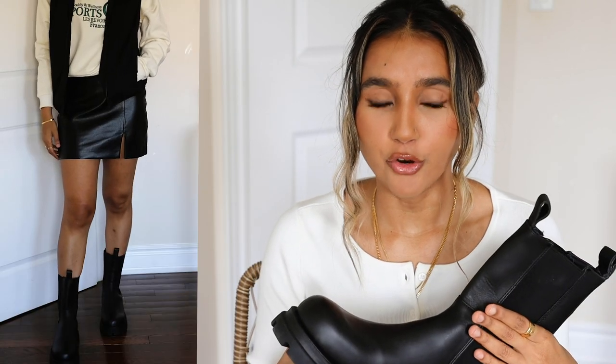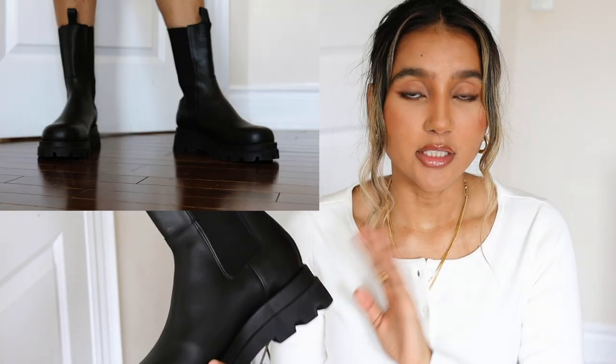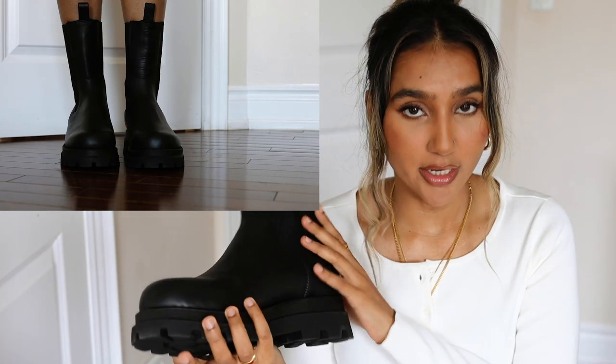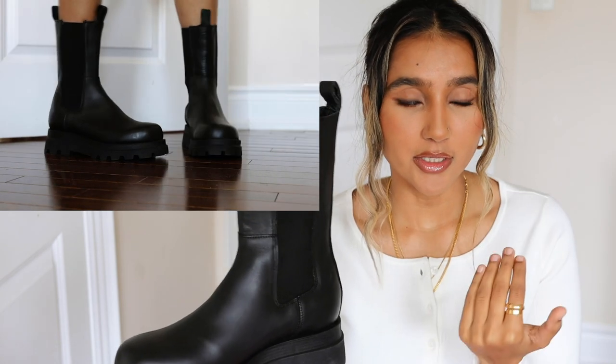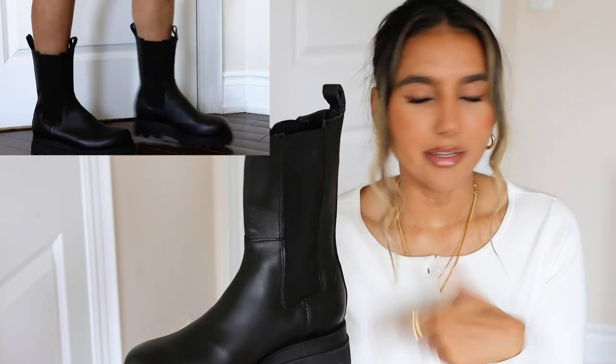For my next boot, I really wanted Chelsea boots and was debating between getting the Bottega ones or finding dupes. I also considered the Prada combat boots — it was between those two for my big purchase. I decided to buy the Prada ones, which I'll show next, and get a Chelsea dupe for Bottega instead. Out of all the Chelsea Bottega dupes I found, this one was the closest.